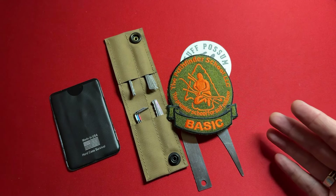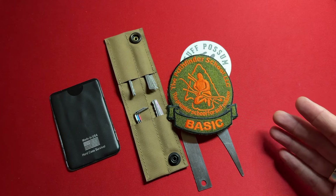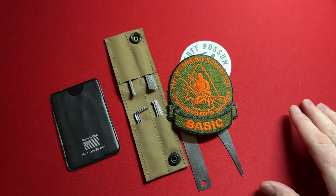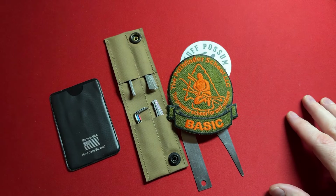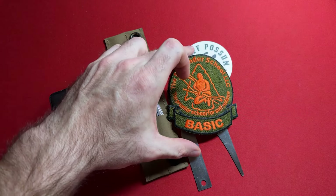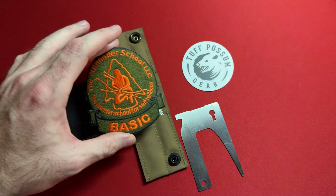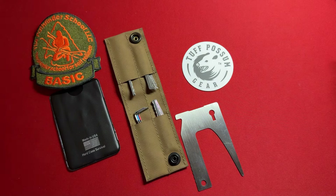I went through their basic survival course, got my basic patch, and tested above a 90 on all my tests, so I qualify to move forward to intermediate and advanced as well as toward instructor. I was going through actually the instructor portion of the basic course under the Gray Bearded Green Beret — he was in charge of my squad. I got my basic patch under some very awesome people.